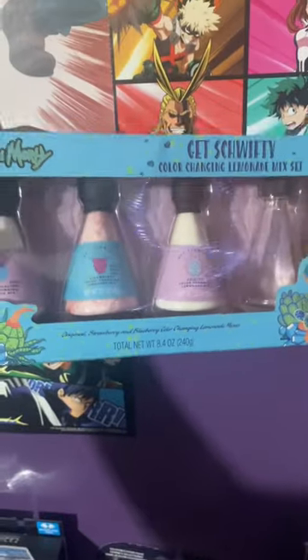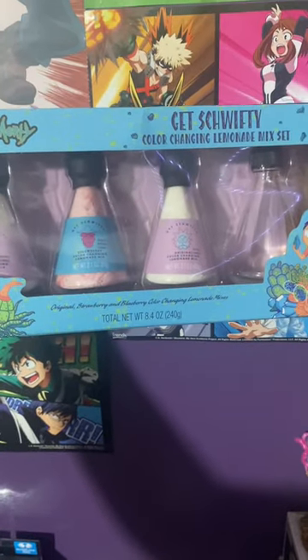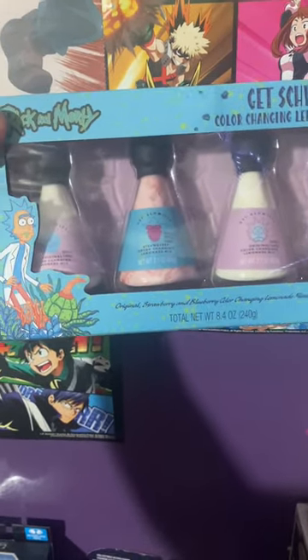Here's just a collectible I have — it's a color-changing lemonade mix. It's like Rick and Morty's thing, you know — you got Scary Terry, Rick, and Mr. Meeseeks.